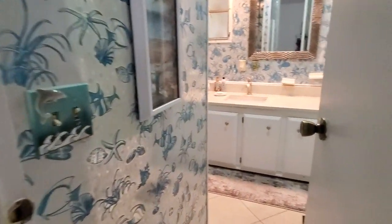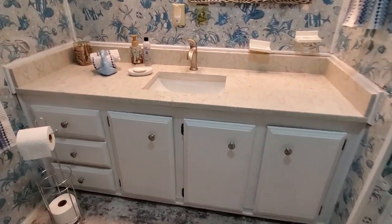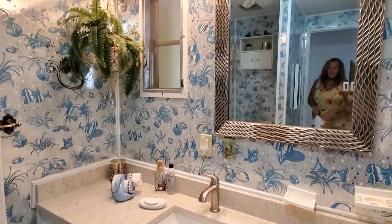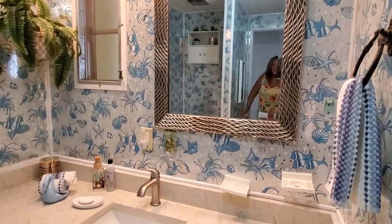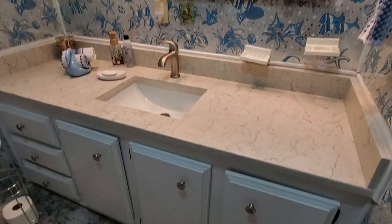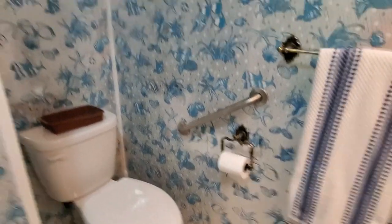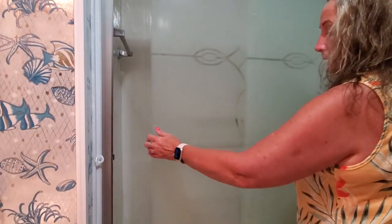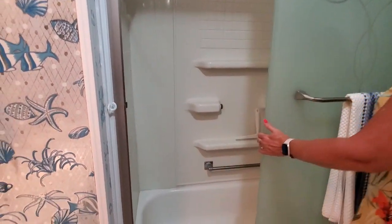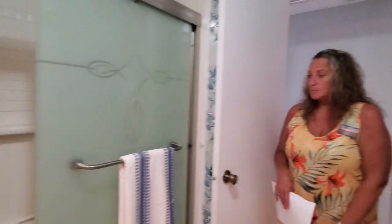Across the hall you have your guest bathroom. Very pretty — I love the wallpaper in this room, it's so unique. I haven't seen this in any of the homes yet, but I love the colors and the design. You have a single sink with a nice big vanity with cupboards and drawers, a toilet, and a tub-shower combo. It has tile on the walls. Very nice guest bathroom.